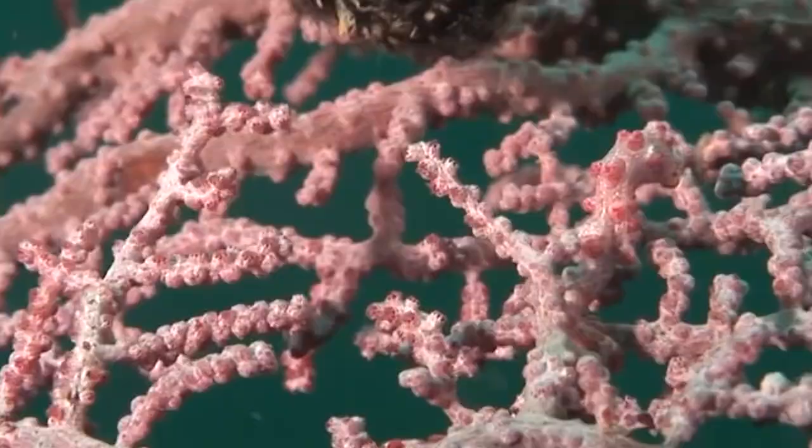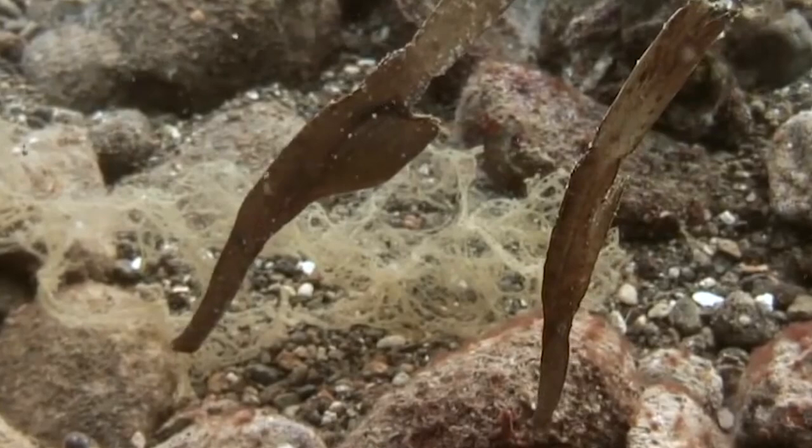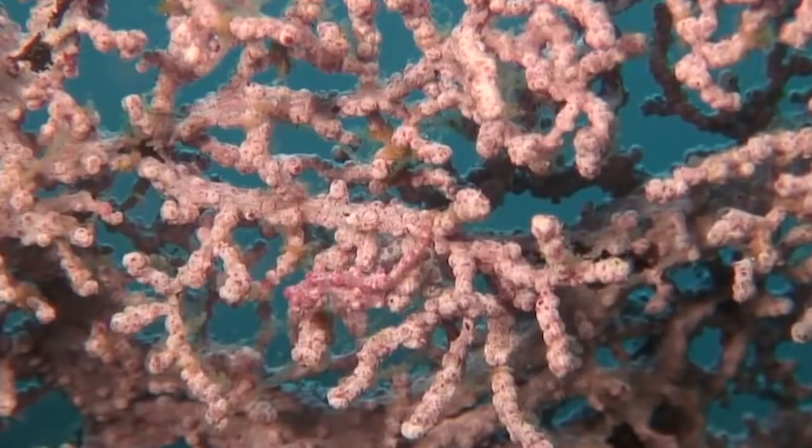Much like the orchid mantis, the pygmy seahorse likes to blend in with its decorative surroundings. They're some of the smallest creatures in the ocean, and still they camouflage like masters. They can match the color of the coral they live near. Because of how small they are, they can't fend for themselves, so staying out of trouble is the only thing they can do.